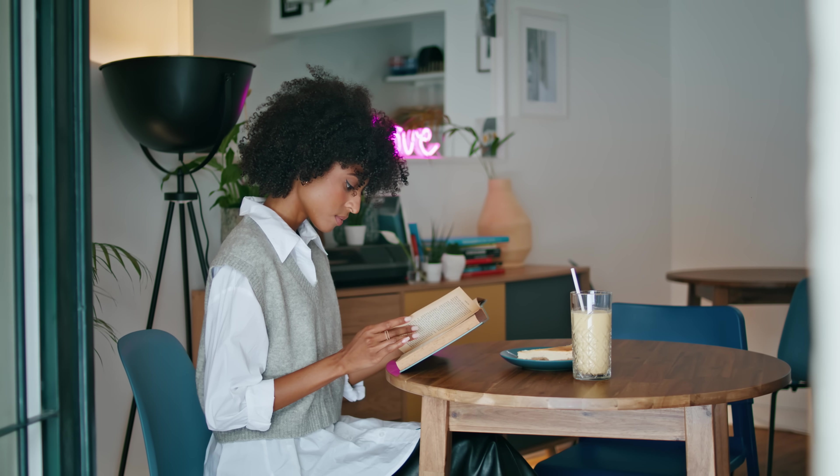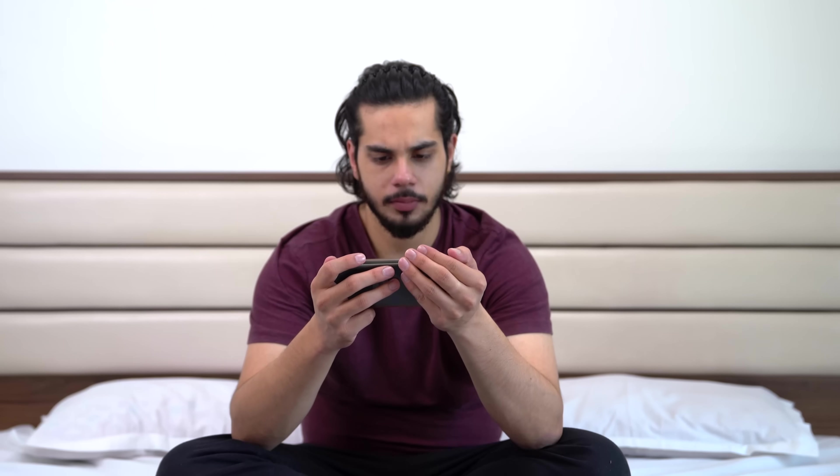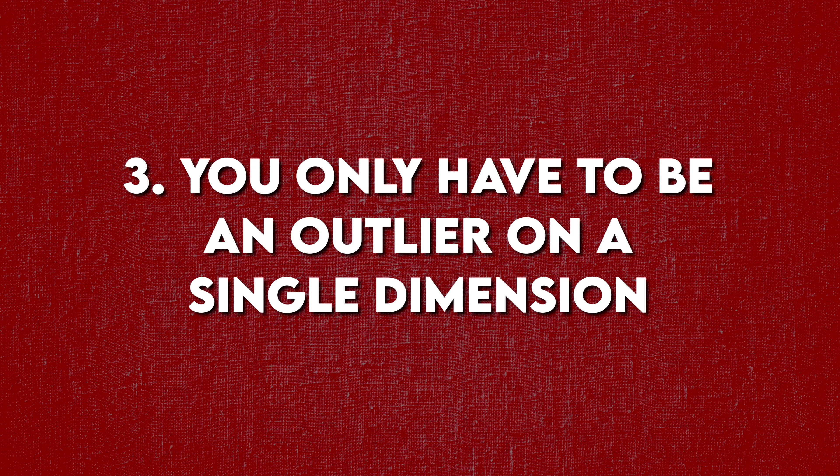That brings me to my next point. Let me show you how to think about standing out — it's actually surprisingly simple. Simply knowing something isn't differentiating. Knowledge, especially today with books, podcasts, blog posts, and YouTube, is out there for everybody to consume. And you don't have to be so much of an expert that you can write an entire book on a subject. The trick is you only have to be an outlier on a single dimension, and there are a lot of dimensions out there.